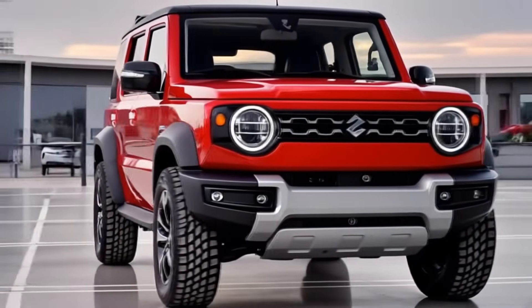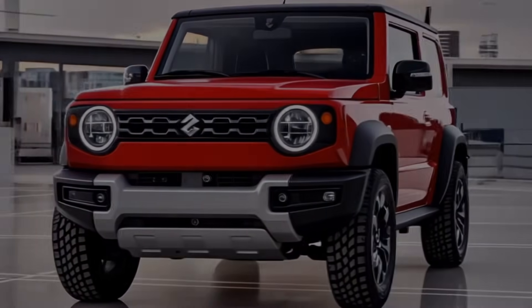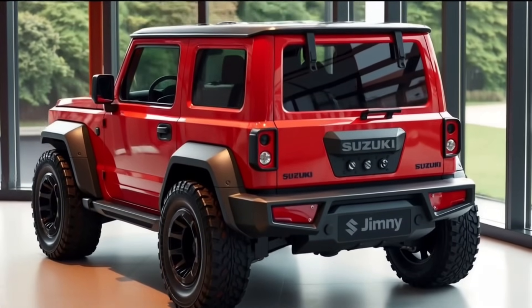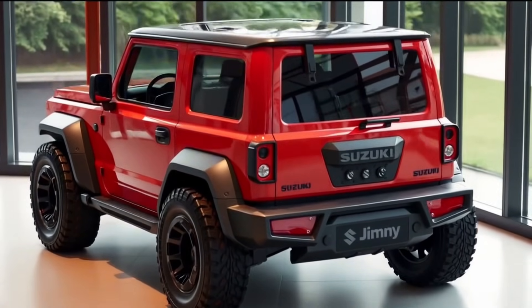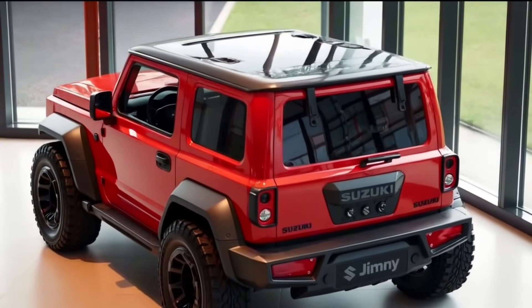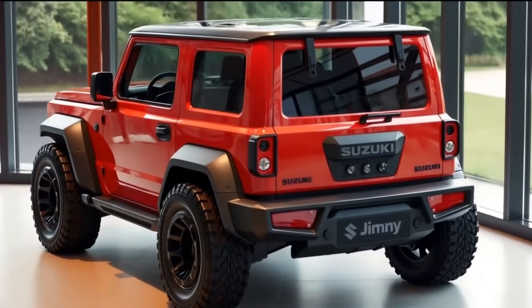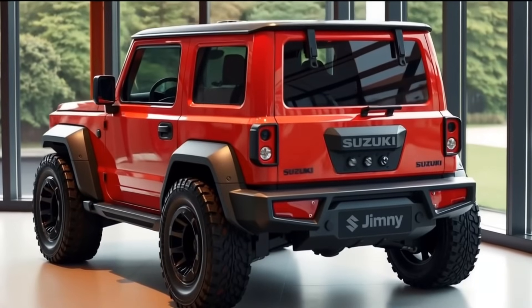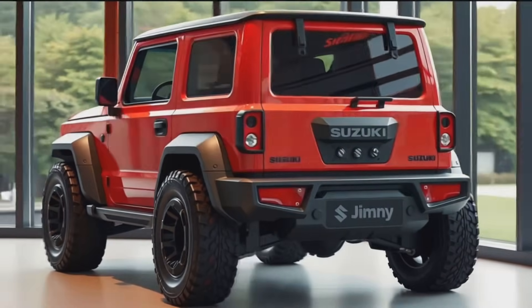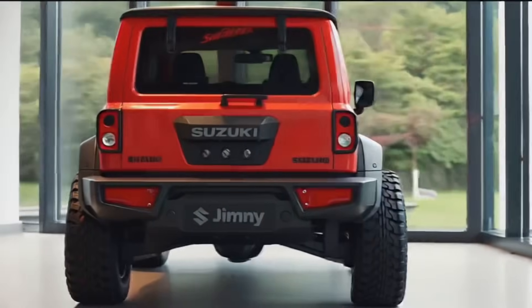On the side, the Jimny's compact proportions remain untouched — great news for off-roaders who appreciate a short wheelbase. Black plastic cladding around the wheel arches gives it that robust, trail-ready look, while the squared doors and large windows keep visibility excellent. For 2026, Suzuki introduces new alloy wheel designs and fresh paint options, including a vibrant electric lime and a stealthy matte gray, both of which look absolutely stunning on this little beast. Roof rails are standard and the door-mounted mirrors are slightly tweaked for better aerodynamics.